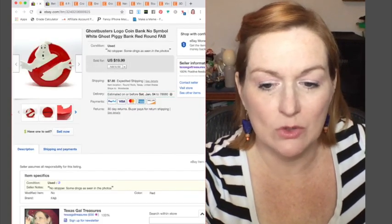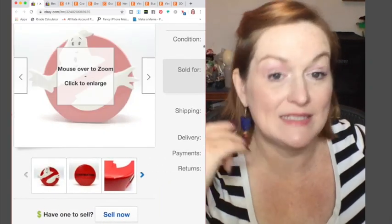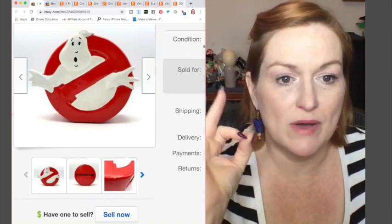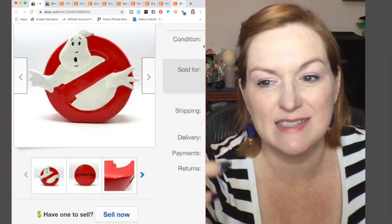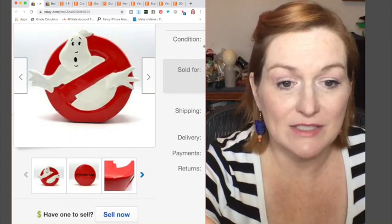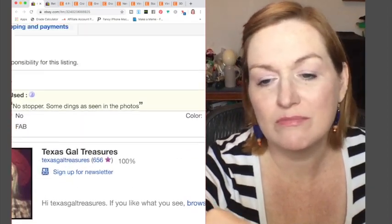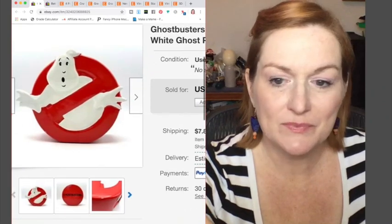My Ghostbuster bank sold and it sold within hours of me listing it — which tells me maybe I didn't list it for enough. I was going to get a stopper for the bottom but decided to just see if anybody wanted it, so I didn't price it as high as I might have. It still sold for $20. I paid five bucks for it, so that's a good $10–$11 profit on that.